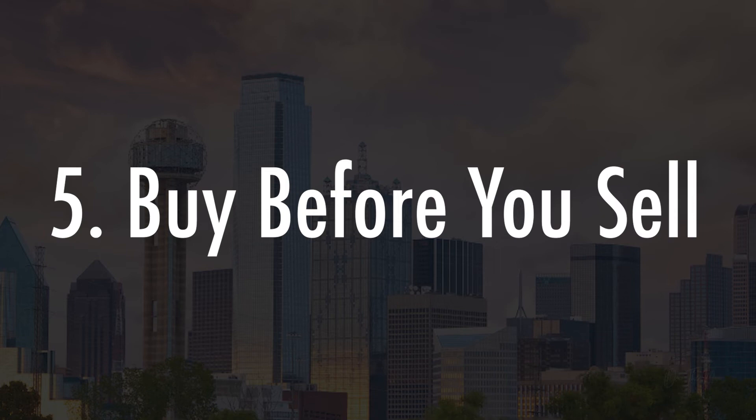Buy before you sell. Move on your own terms with our programs Up Equity or Homeward. These programs give you the power of a cash offer on your next home with no contingencies.